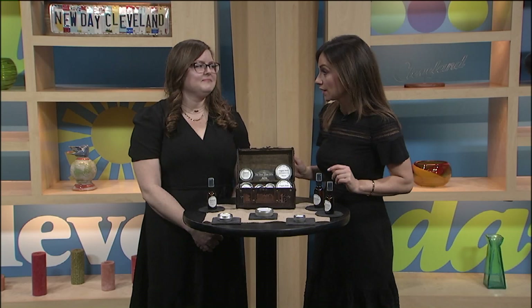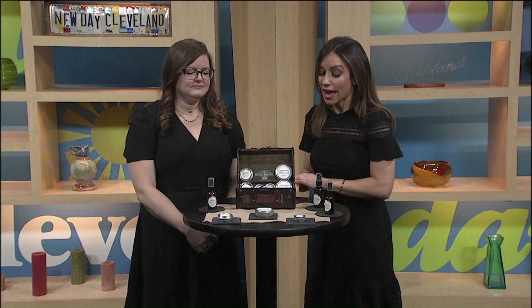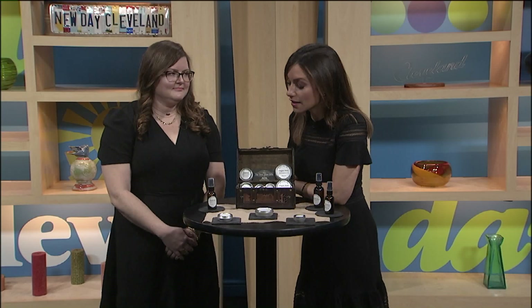This is someone who you're not going to find at a storefront. You will find her at markets really all over town with her awesome products, and today there are a lot of interesting things on the table.